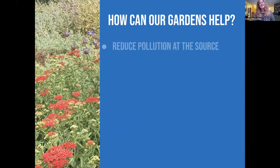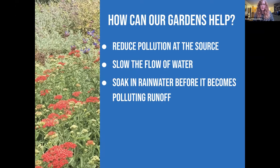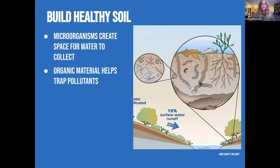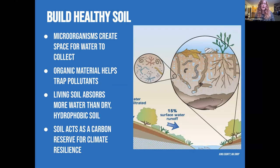So how can our gardens help? They can reduce pollution at the source by not providing extra points of pollution, slowing the flow of water, soaking in rainwater before it becomes polluting runoff, and building climate resilience to counter sea level rise, increased storm intensity, and flooding. We can build healthy soil by promoting microorganisms — not spraying pesticides and herbicides everywhere that kill everything in the ground. These microorganisms make little tunnels and burrows and spaces for water to collect, and living soil absorbs more water than dry hydrophobic soil.